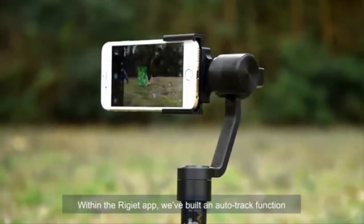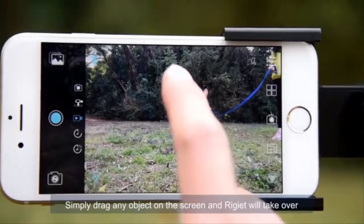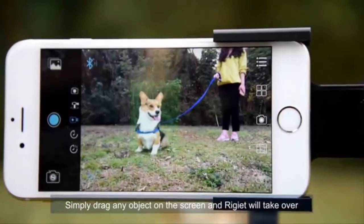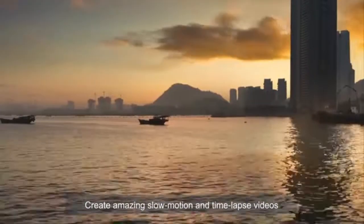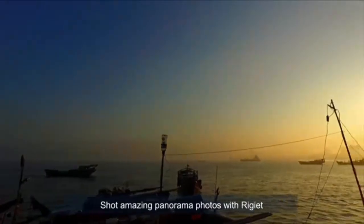Within the Regiette app, we've built an auto-track function. Simply drag any object on the screen and Regiette will take over. Create amazing slow motion and time-lapse videos. Shoot amazing panorama photos with Regiette.